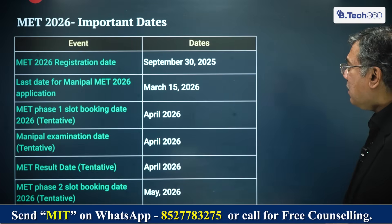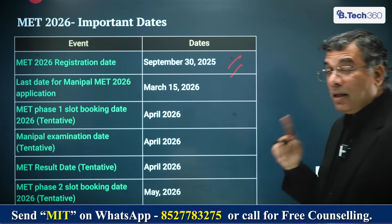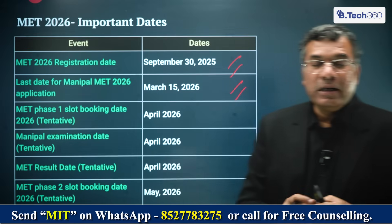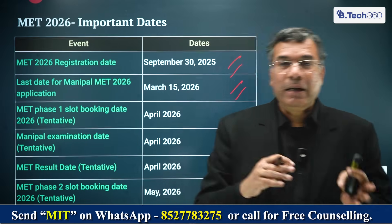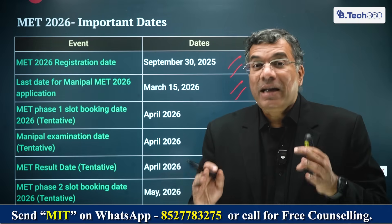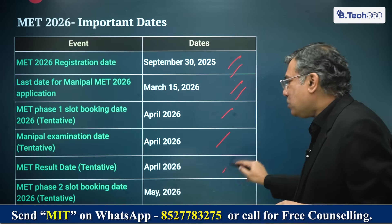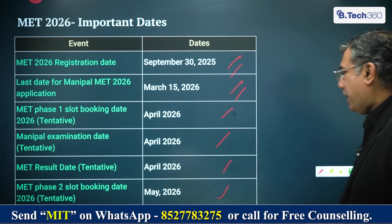Regarding deadlines: registration has already started from September 30, 2025. The last date to apply is March 15, 2026. You have a couple of months, so please apply early since the intake is very large across multiple campuses — MIT Manipal, Bangalore, Sikkim, Jaipur. Examination slot booking is in April 2026, the exam is in April 2026, results also come in April 2026, and slot booking for counselling is in May 2026.